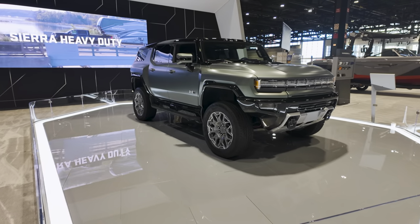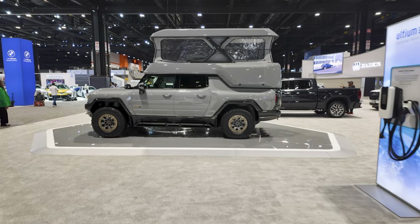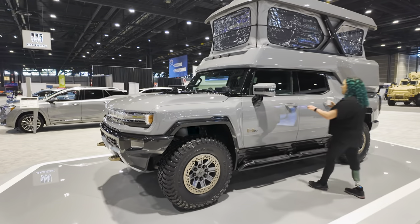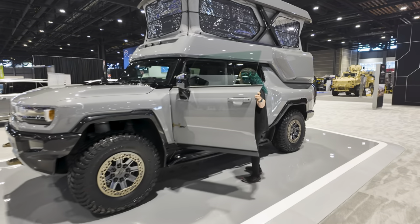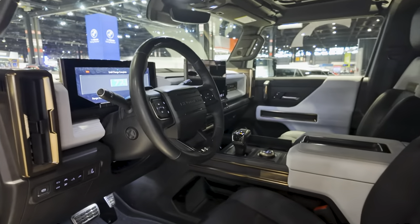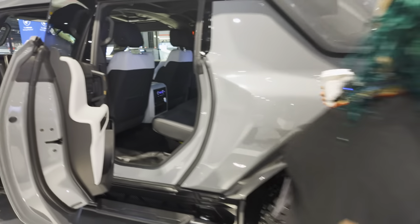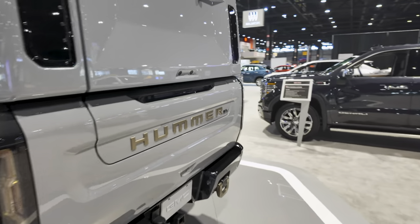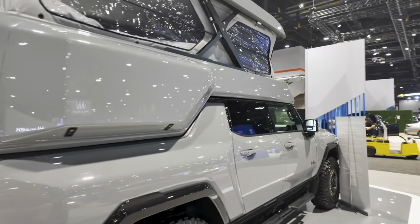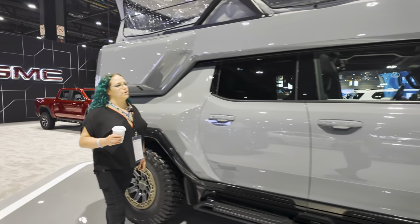They have a Hummer EV here, but not only that — check out this camper version called the Earth Cruiser. Carbon fiber Earth Cruiser. Onboard solar power at 605 watts, and 6,000 watt-hours of battery capacity. It's like a literal off-grid Earth Cruiser. It's big and probably very expensive. I do want to figure out how to get in there — where's the ladder?